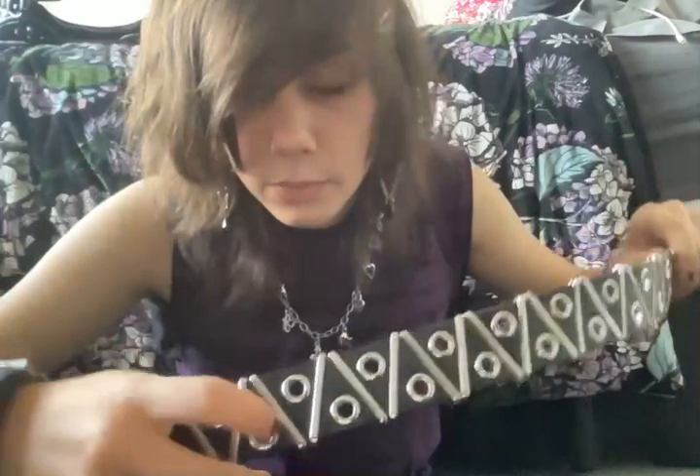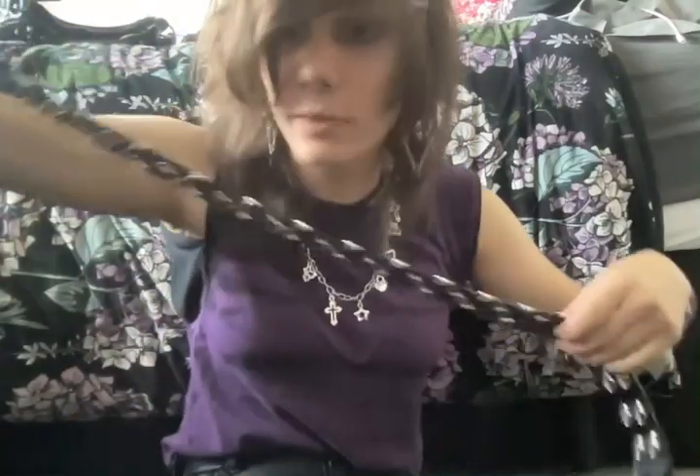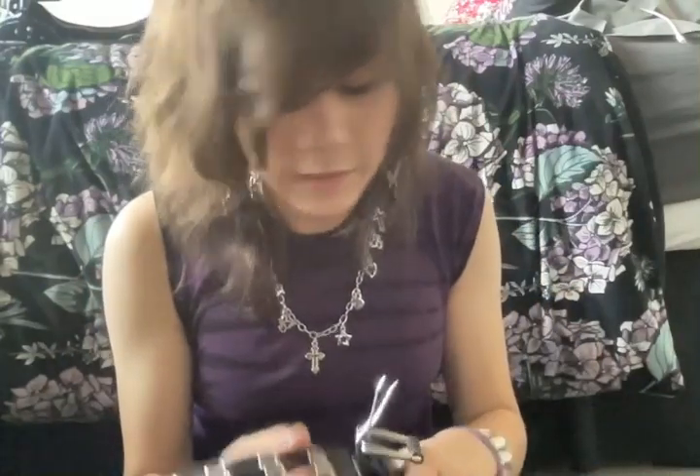This is also another one of my favorite belts — it's a grommet belt but it has little lines on it. This one was three dollars and it's really cute. I also wear this one almost every day. The eyelets are a lot bigger than my other grommet belt.